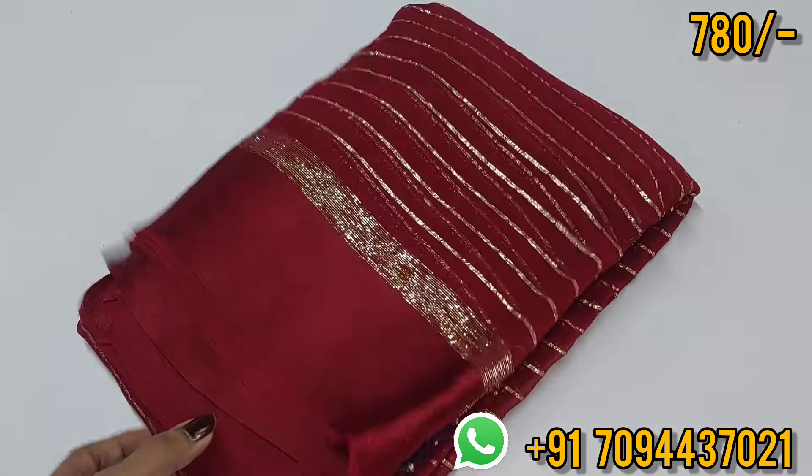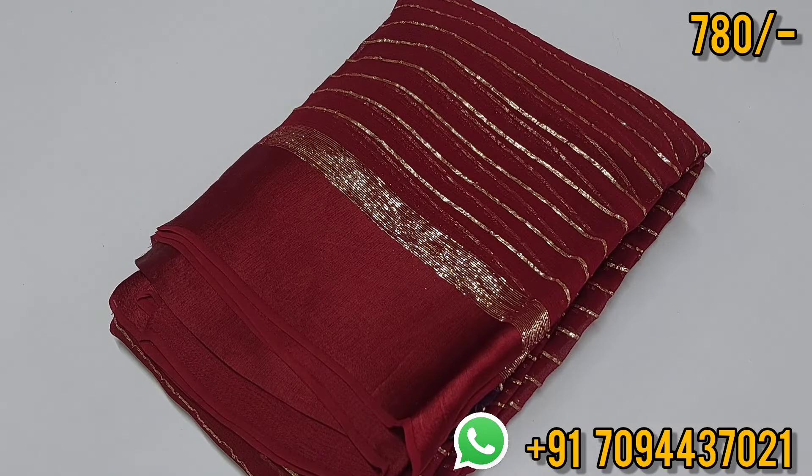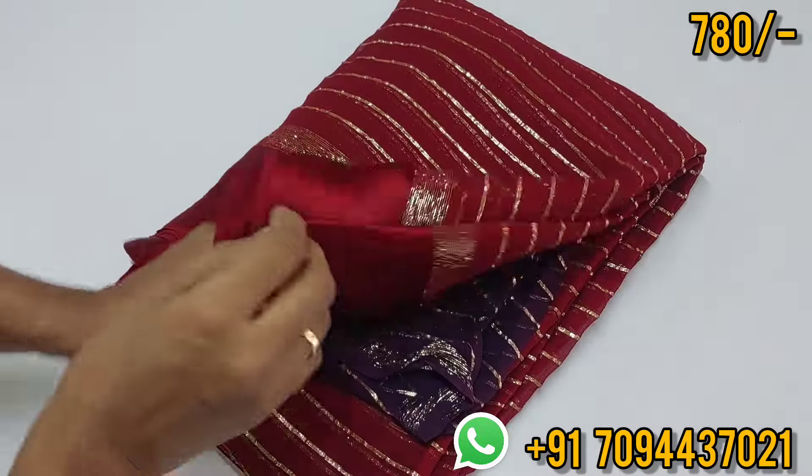Hello all, welcome to Mchiputik, this is Keetha. In this episode we are going to see your favorite viscous georgette saree collections. It's a beautiful saree — the first saree is a meron color with contrast from the mahrona purple color contrast.